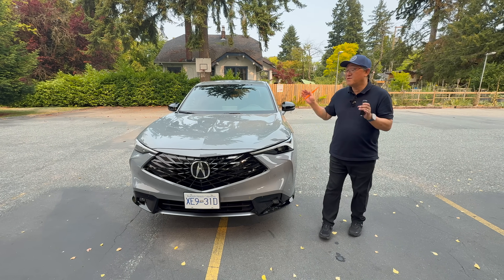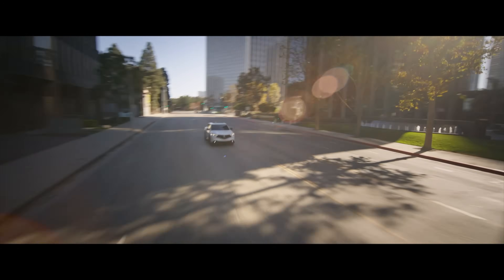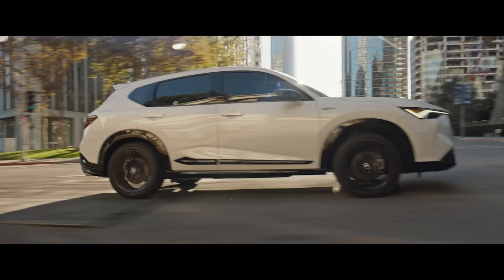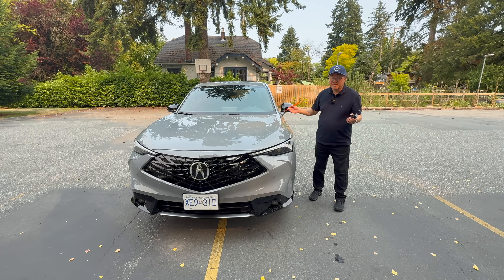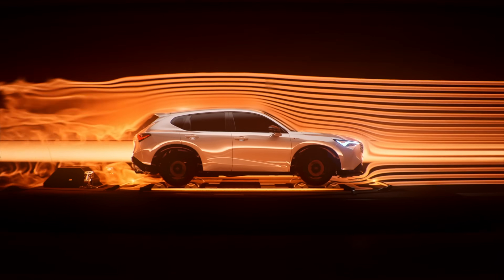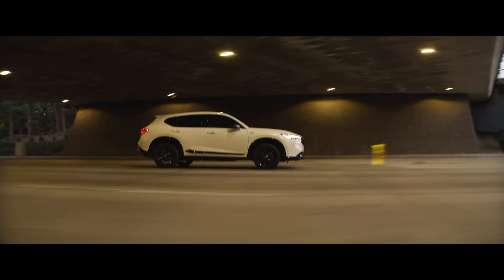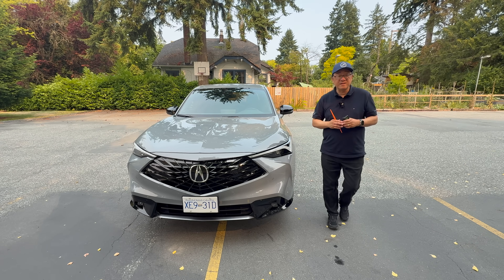Hey guys, it's Dave from Modern Money Press. I have the all-new 2025 Acura ADX, entry level in the premium crossover market. This one is actually built in Honda's Mexican plant, and it is actually really well built. So let me do a full review from front to back — outside, inside, driving review, all that stuff coming your way. Let me talk about the 2025 Acura ADX. Let's go.